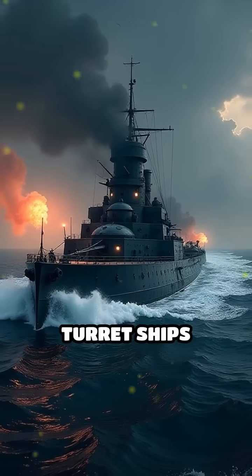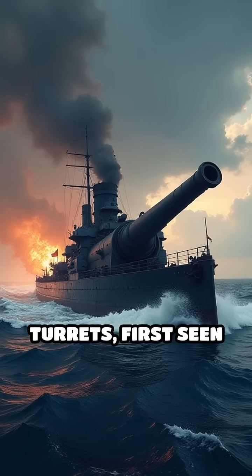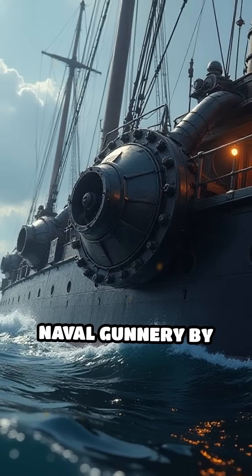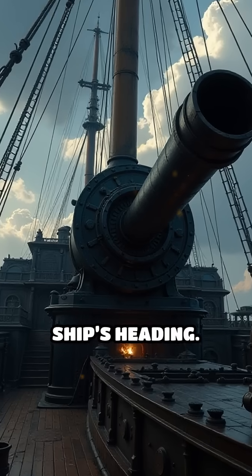Number 2: Turret Ships, 1860s. The introduction of rotating gun turrets, first seen on the USS Monitor in 1862, revolutionized naval gunnery by allowing guns to fire in any direction regardless of the ship's heading.